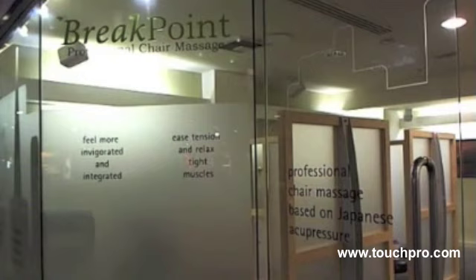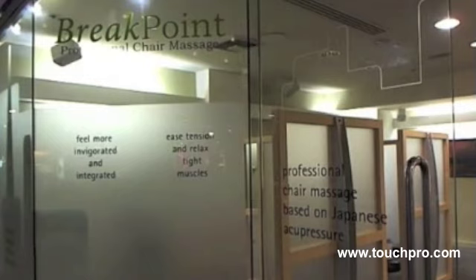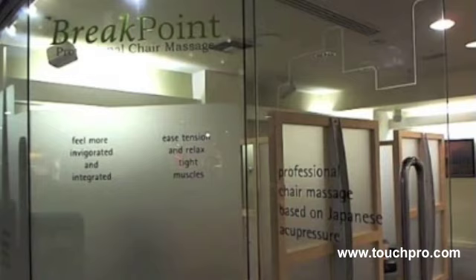Good evening, everyone. This is Ryan Hoyme, AKA Massage Nerd. Today we have a special guest for the third time — it's David Palmer. David Palmer is considered the father of chair massage. What we're going to be doing today is touring his new facility, and he's also going to be giving us a little demo at the end.